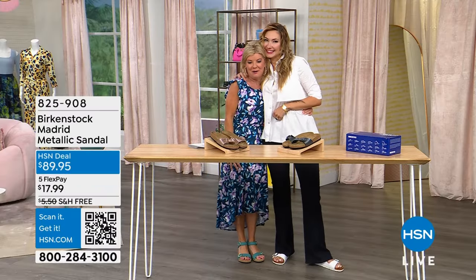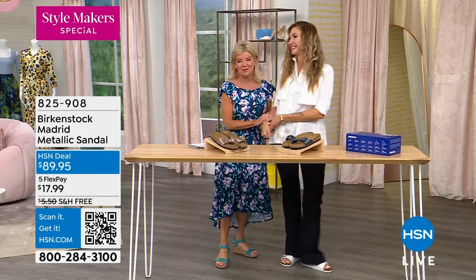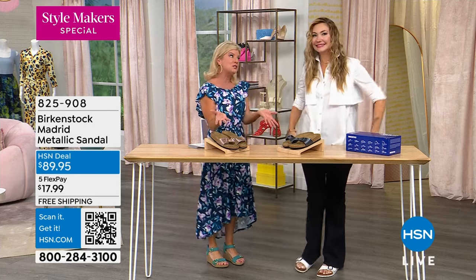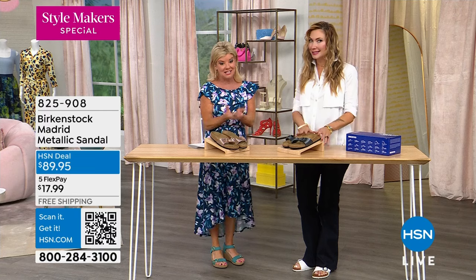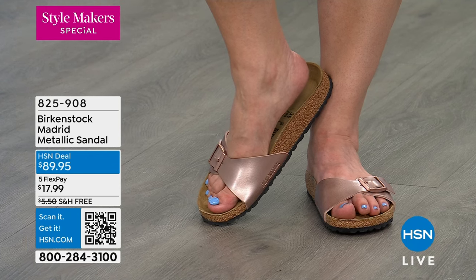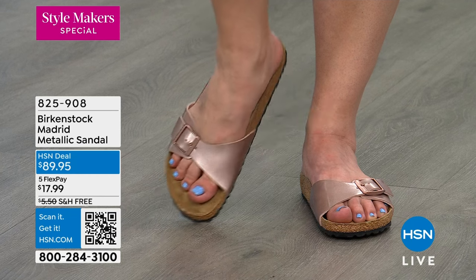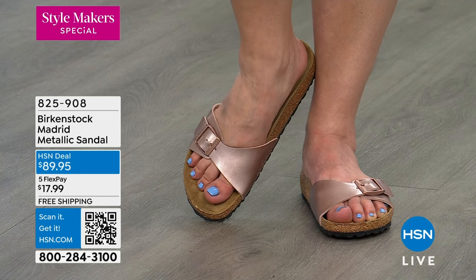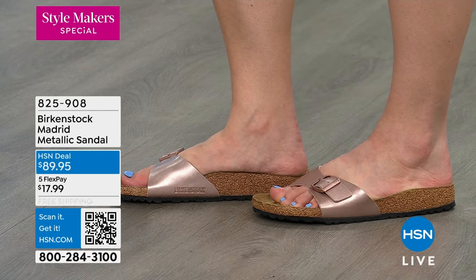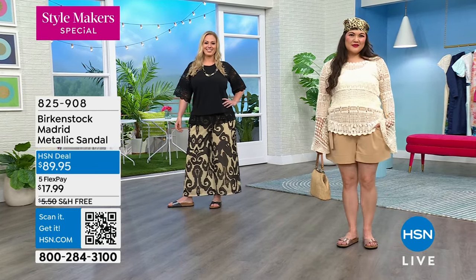Amy West is back, now in heels. I'm five two and she's five nine — quite a difference when I'm in a flat! Now we're talking about the original: this is the Madrid, where it all started, 60 years ago. We're happy to maintain the price at $89.95 — a great entry point, and on flex pay that's just $18. Available in copper metallic and black metallic.